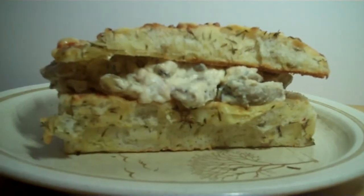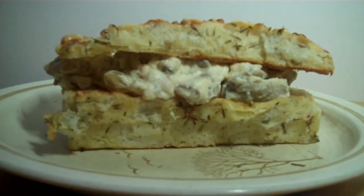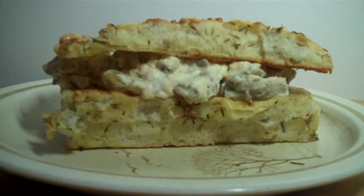So there you are, the finished product. I think I might have added too much ricotta — I do not know, I have not tasted it yet.